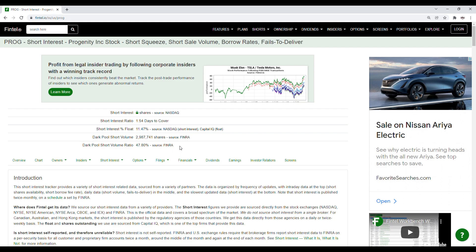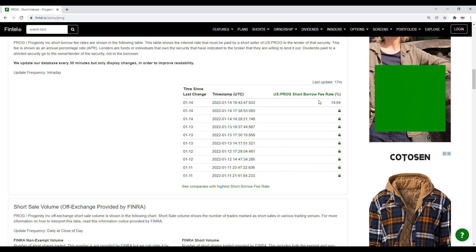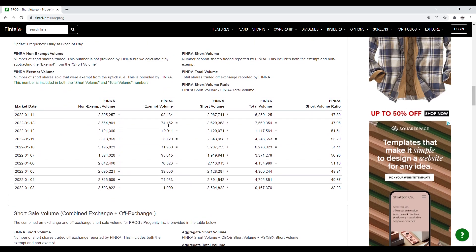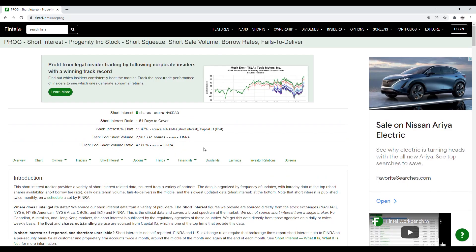For PROG's short interest on Fintel: the dark pool short volume ratio is at 47.80%, and the dark pool short volume is just over 2.98 million shares. Short shares availability is at 850,000, updated 17 minutes ago, and the short borrow fee rate is at 14.64%. Looking at the history of the short volume ratio, the close of the 13th was at 47.95% and the 14th — this past Friday — was at 47.80%. That's fairly consistent, and it tells us PROG does have short squeeze potential, so keep it on your watch list.